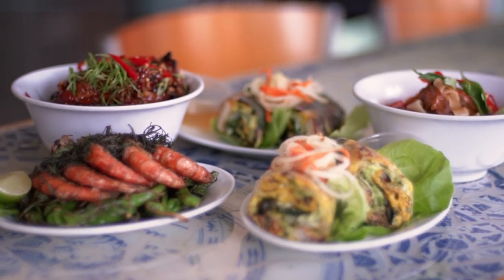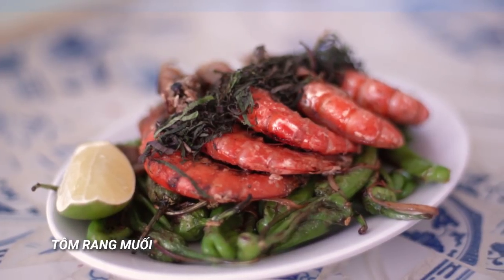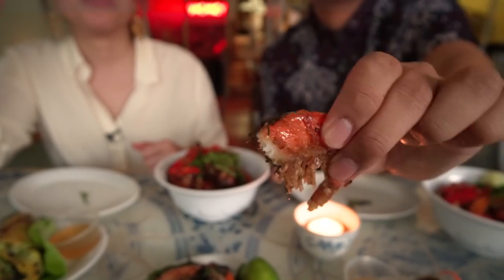This smells incredible — it smells fatty, crispy, salty. What is that? It is tom rang mui. My mom says the best part is the head, so it makes you smarter, so you've gotta eat the shell and the head. So much flavor, so much fat, so much crunch.